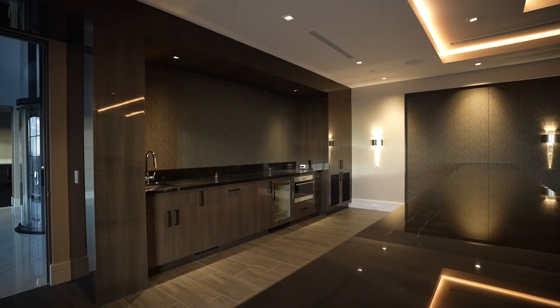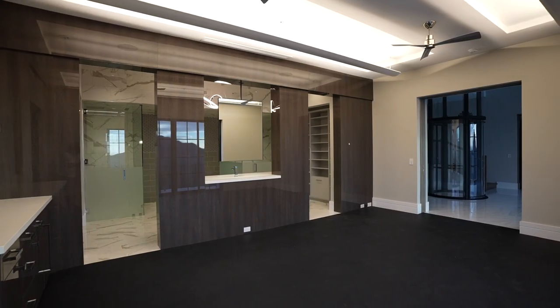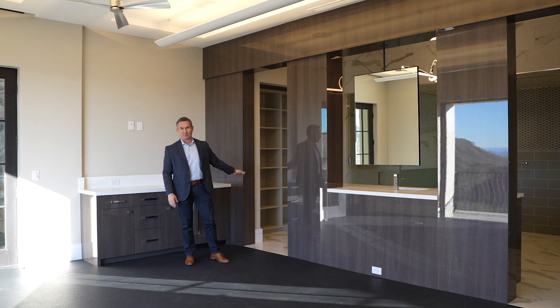Always popular with me is the home gym. This room is set up with rubberized floors, it has a steam shower, and it has a full bath.